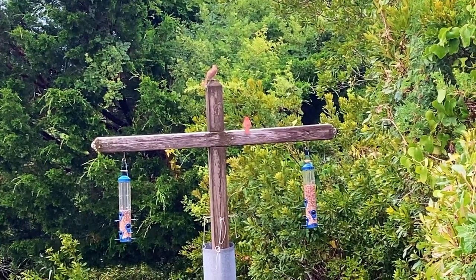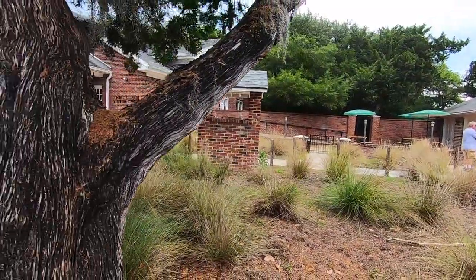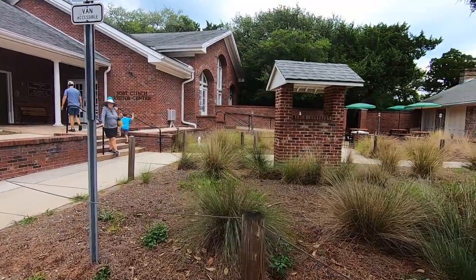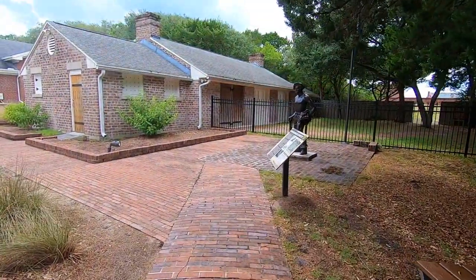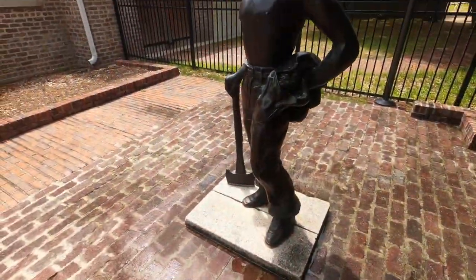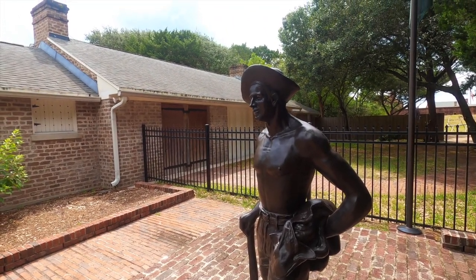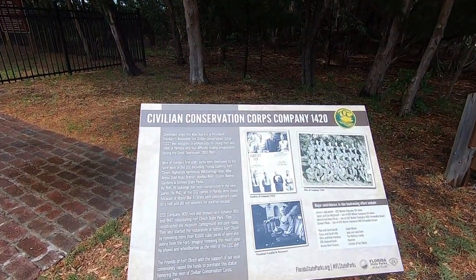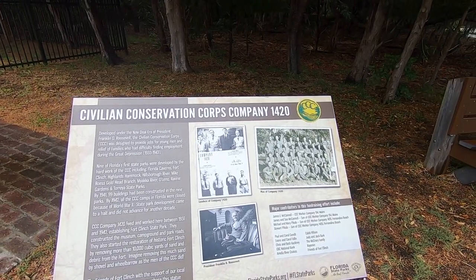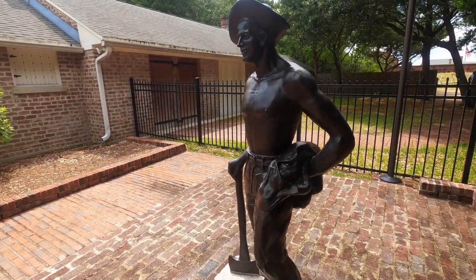Now we're going to make our way to the visitor center, where you pay to enter the fort, purchase snacks and souvenirs, and find the restrooms. Outside the visitor center there's information and history about the fort. The restoration of this fort was made possible by the Civilian Conservation Corps — between 1937 and 1942, the CCC employees removed 10,000 cubic yards of sand and debris from the fort, as well as constructing the museum, campground, and park roads.